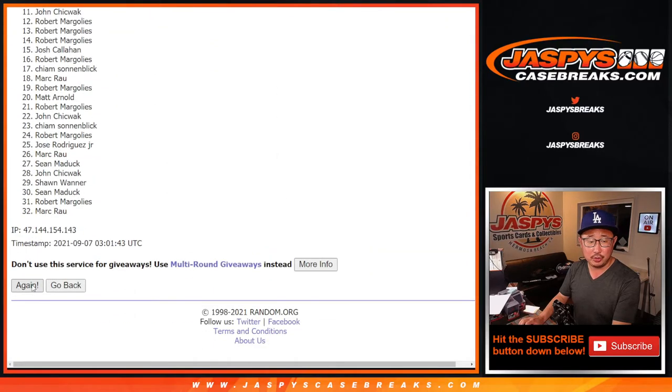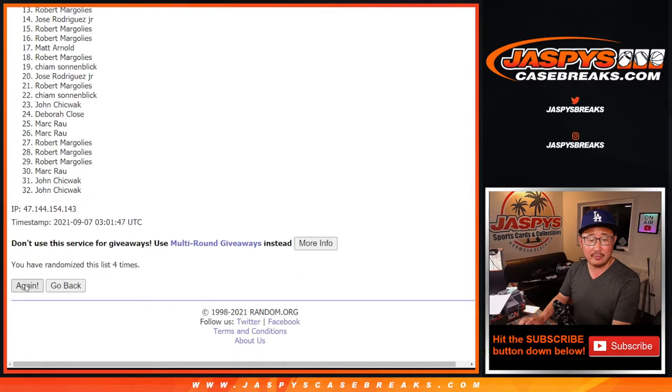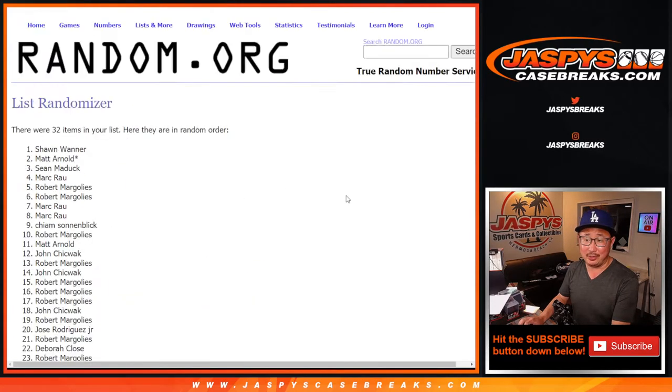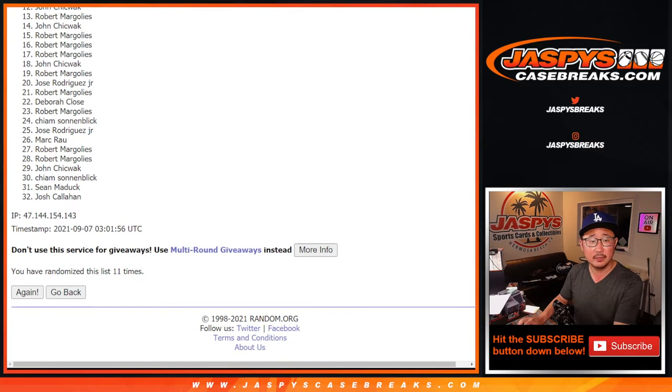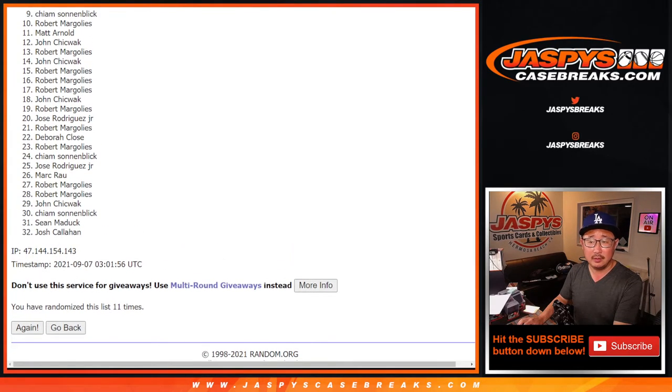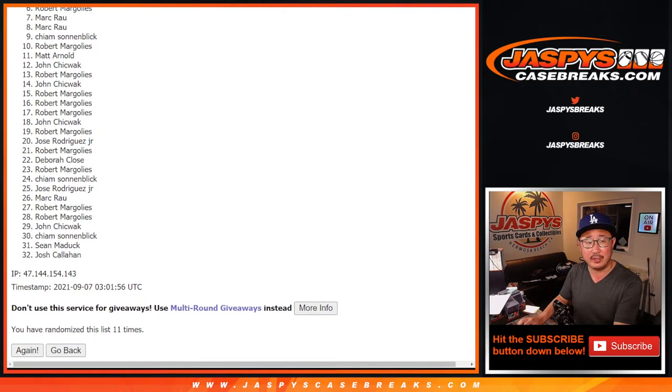Rolling through all eleven rounds. That 48 box break is not on the schedule — only things that are sold out are on the schedule. I think we're doing that Thursday at some point, but TBD on the time.